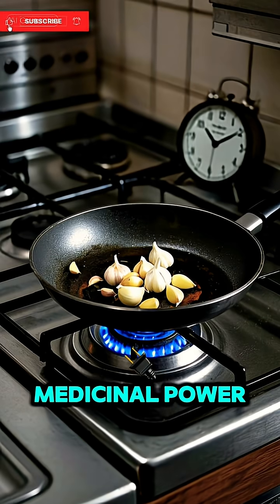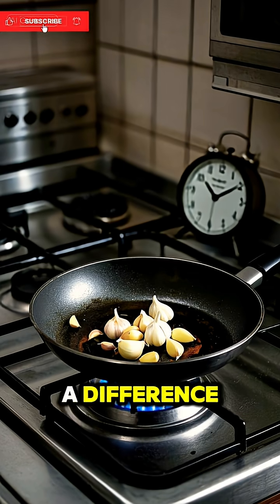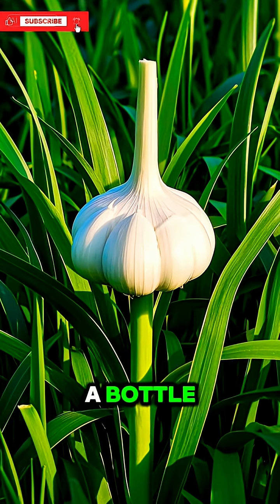To really unlock garlic's medicinal power, crush it, let it sit for 10 minutes, and eat it raw. Even half a clove a day can make a difference. It might not smell great, but your immune system will thank you — because sometimes the strongest medicine doesn't come in a bottle. It comes from nature.